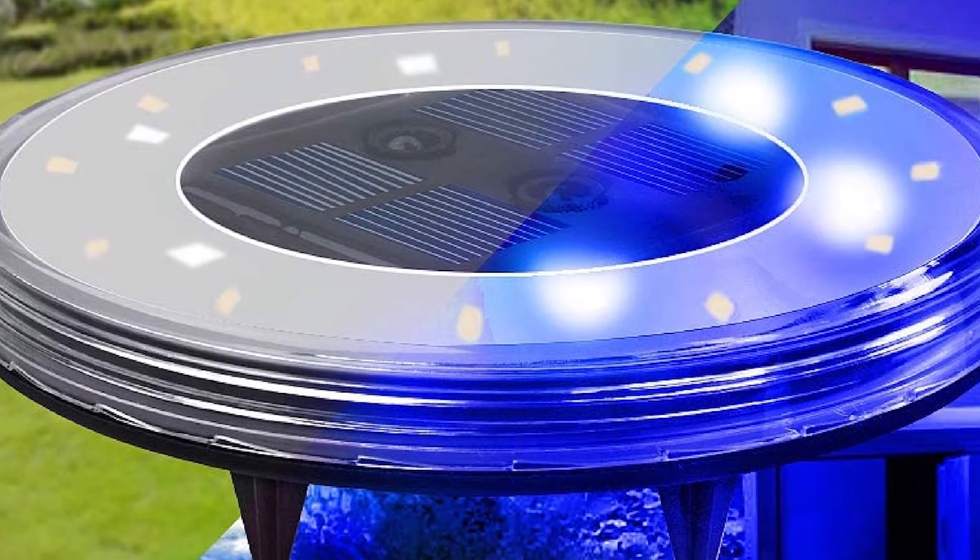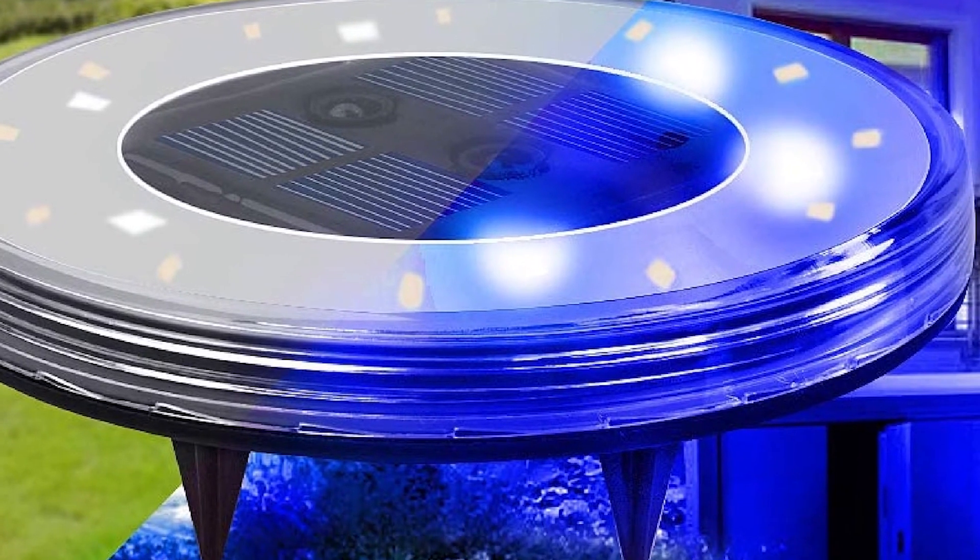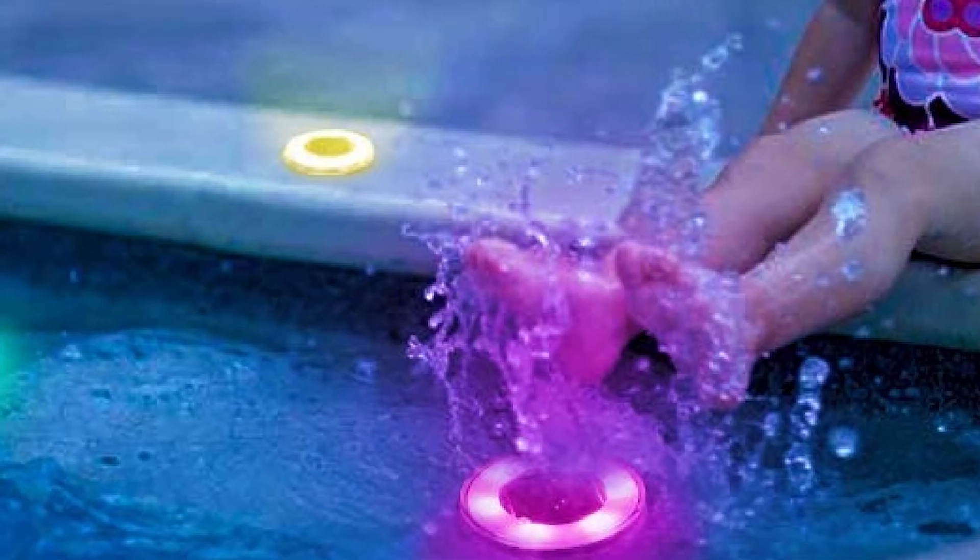However, the drawback of the ESEYU Solar Lights is that its charging and runtime depends on the amount of sunlight the panels receive.